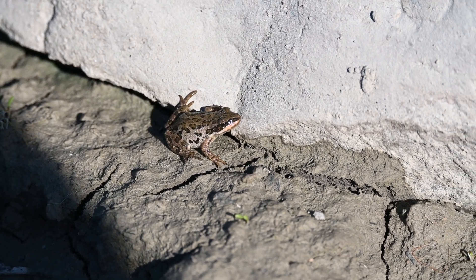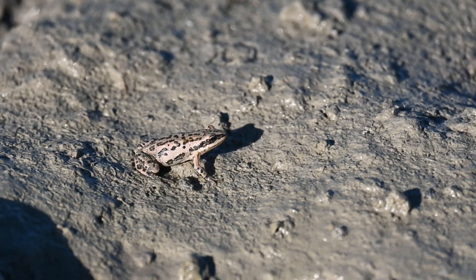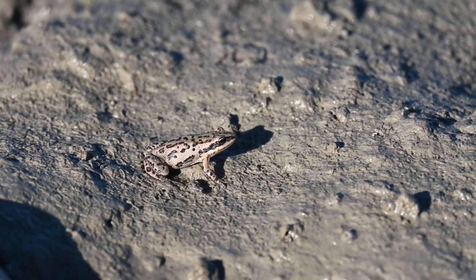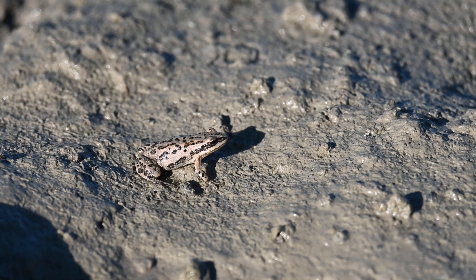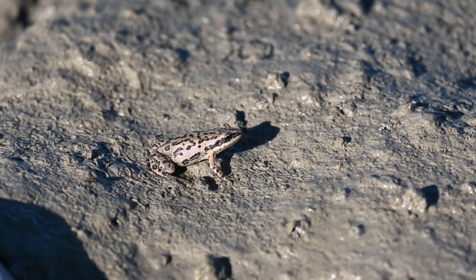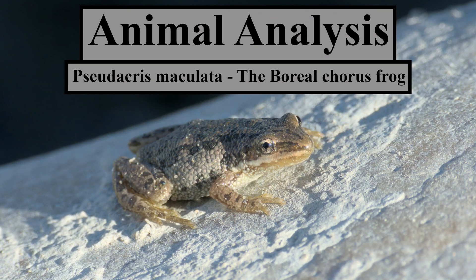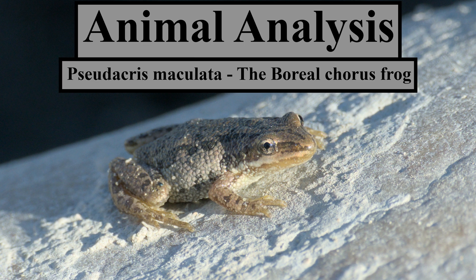This is one of the smallest frogs in North America. It's also one of the most northern amphibian species, extending up into the Northwest Territories and the Yukon. This tiny animal is the Boreal chorus frog, Pseudacris maculata.